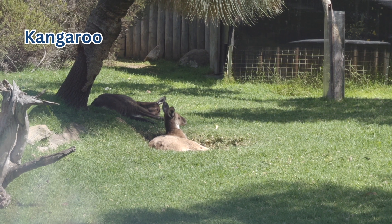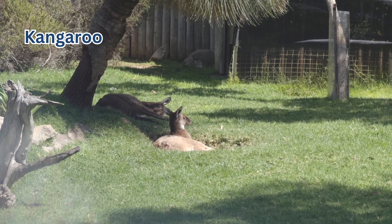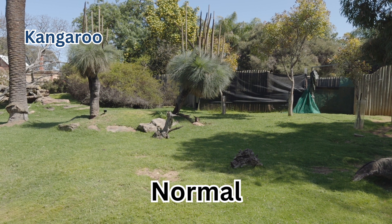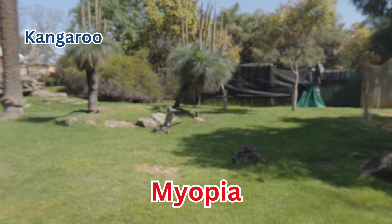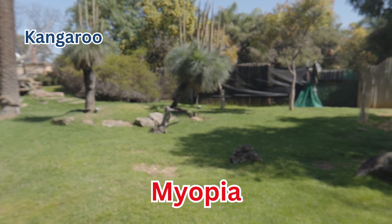Next, I found some kangaroos chilling in the sun. You'll often find videos online of very muscular kangaroos trying to pick fights with you, but from my experience, they just generally run away.